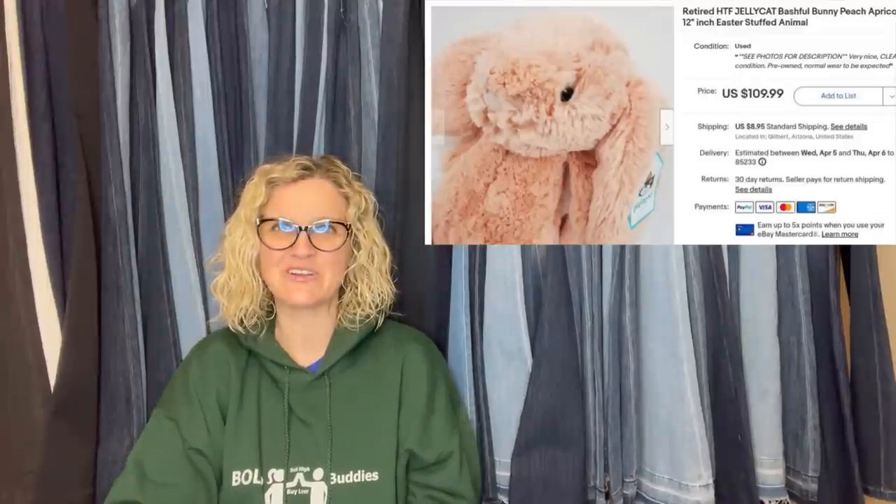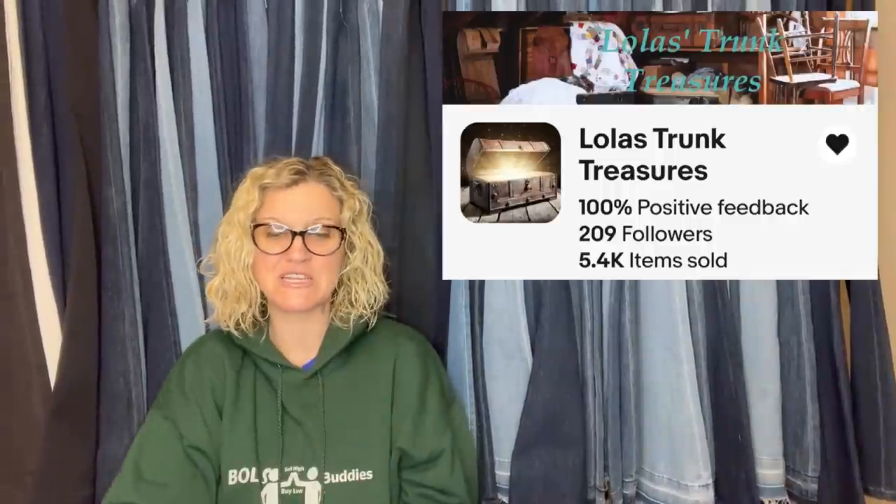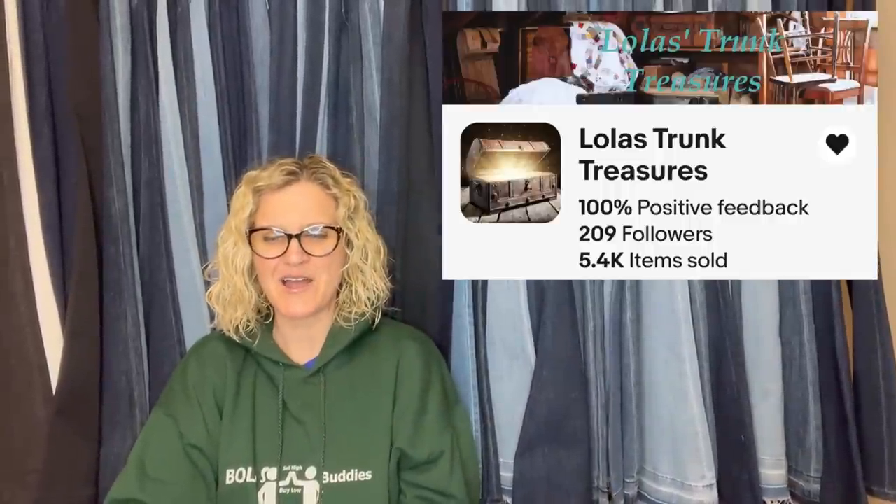Lola's Trunk Treasures purchased a retired Jellycat Bashful Bunny — peach apricot, 12 inches — for $1.49 at Goodwill. Sold in less than 12 hours for a best offer of $100 as an international sale; buyer was all in for $130. Lola's Trunk Treasures is linked below — she has a fantastic eBay store. I have a video on Jellycat, so if you want to learn more about the ones that are big money, definitely check out that video.